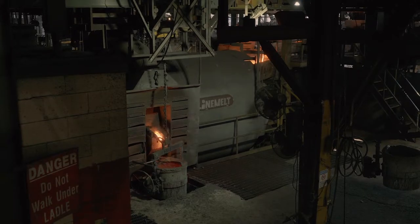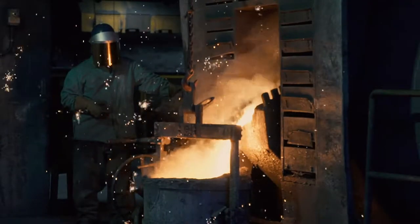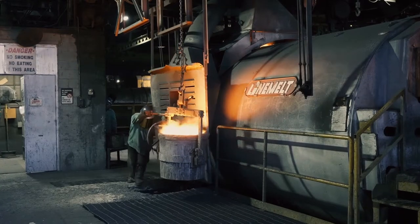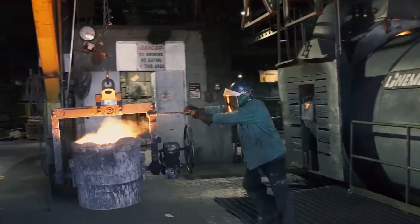Once melted, the iron is moved to a holding furnace, where it is stored in liquid form until needed for production. Iron from this furnace is used in the making of cast iron pipe, fittings, and custom castings.